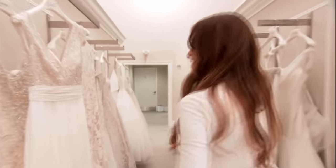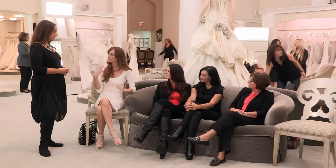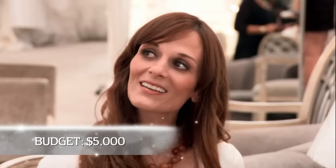My wedding is six months away, and I have a very tight deadline. I want to look classic elegance, but I also like a little bit of vintage. With a little bit of sweetheart and a low back. And the price point is $5,000.